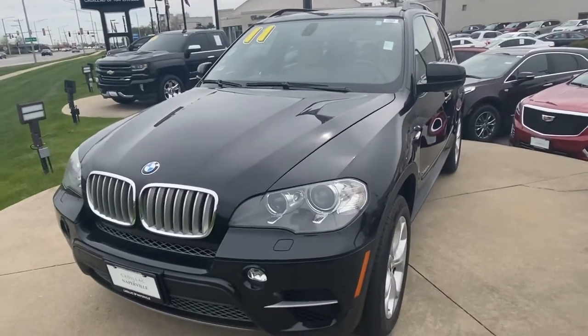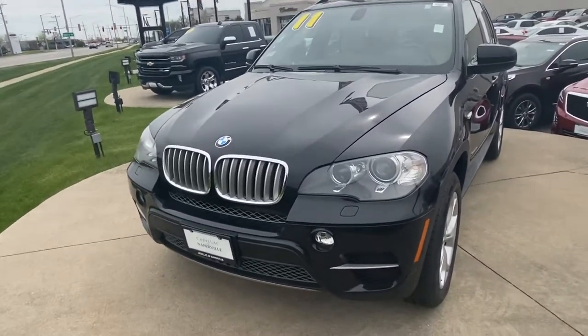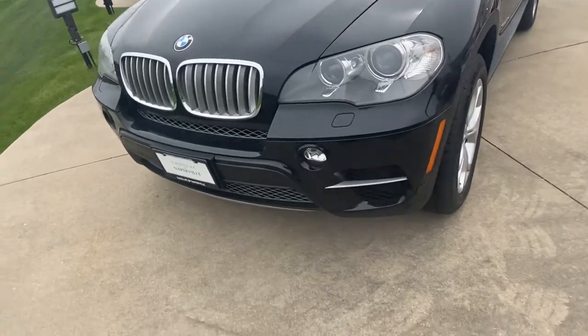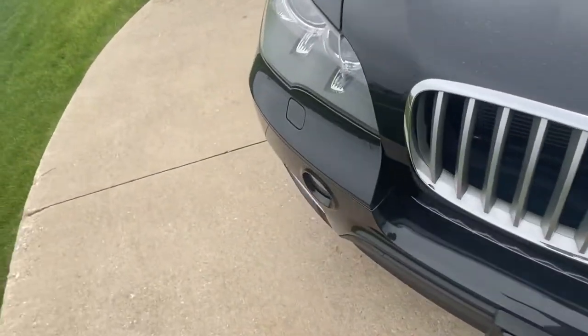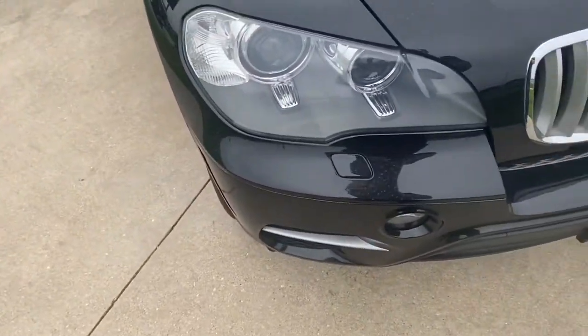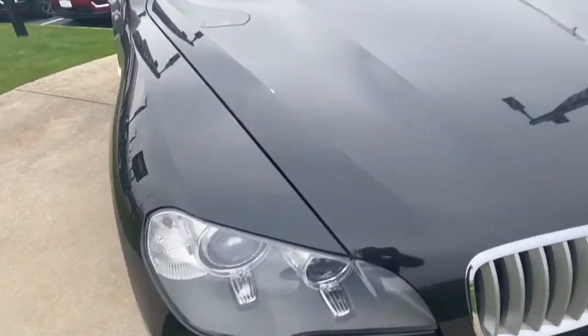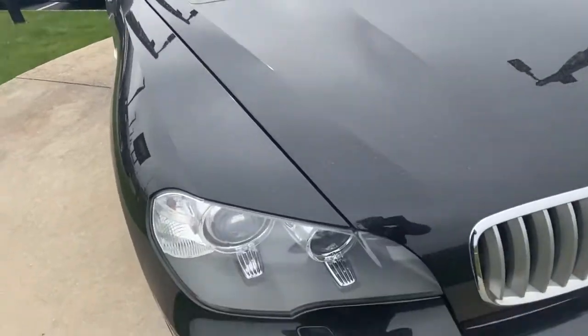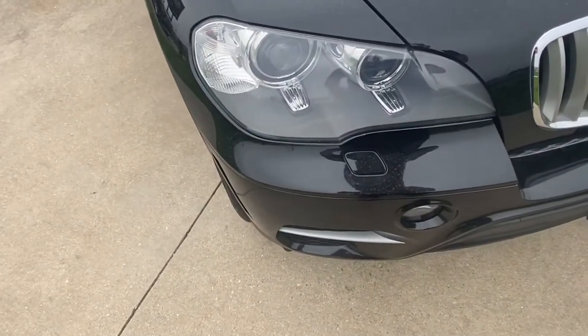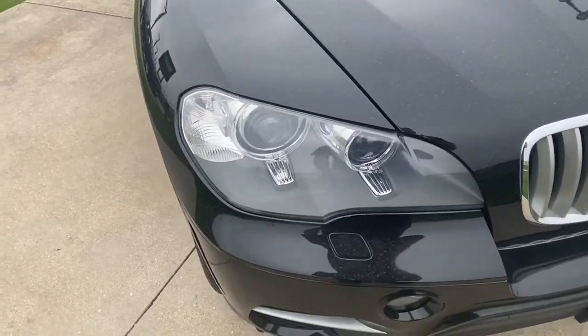Good day everyone, SockMonkey here. Today I've got a video for you of a 2011 BMW X5 diesel. I've been a big fan of these SUVs for a while, really like the way they look. This was the first SUV that BMW brought onto the scene, back in I believe 2001, before they passed our line and pretty much became crossovers and SUVs.